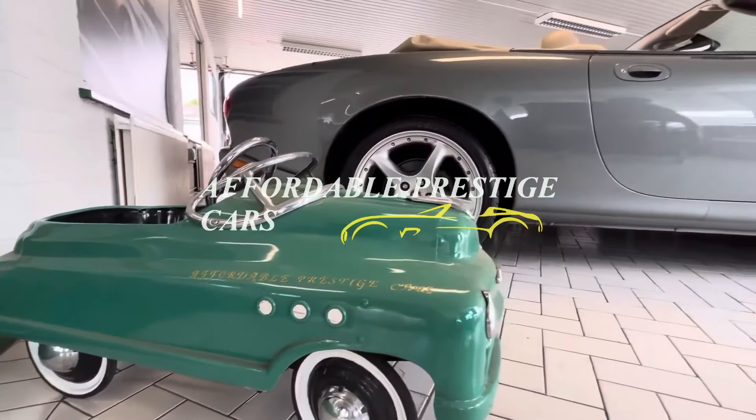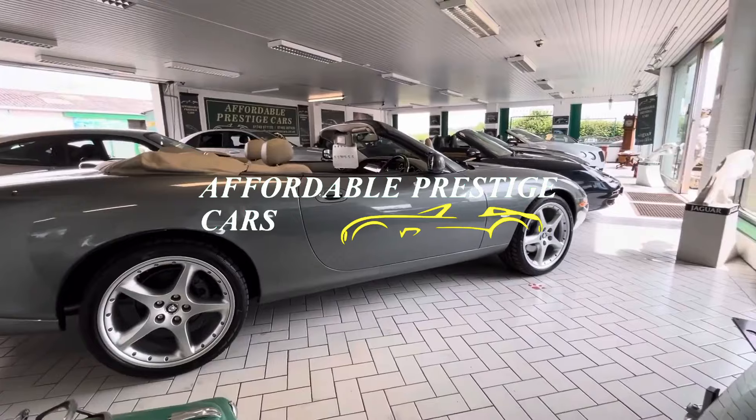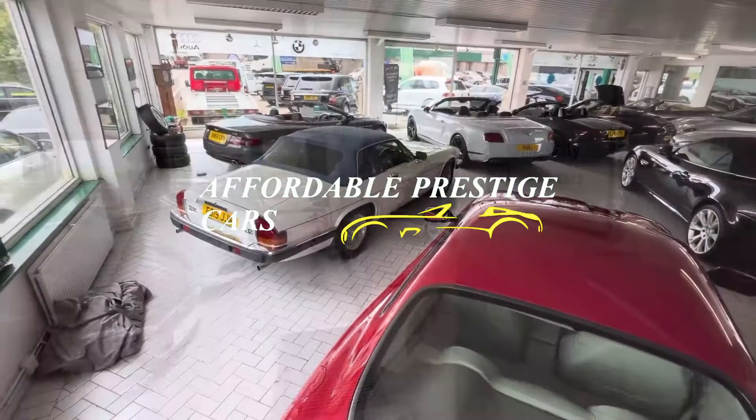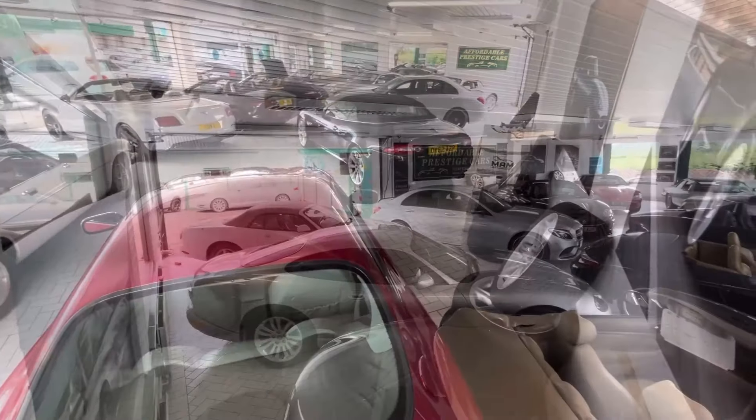Hello and welcome to Affordable Prestige Cars, a constantly rotating selection of some of the finest vehicles on the market, in particular on an affordable budget, putting both the prestige and certainly the affordable into our name.